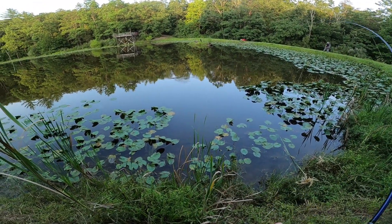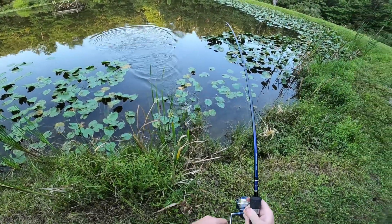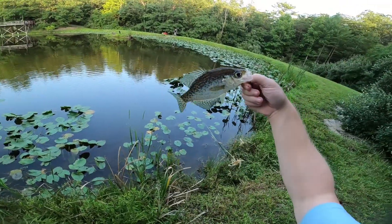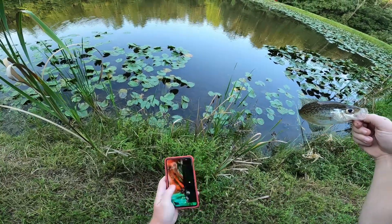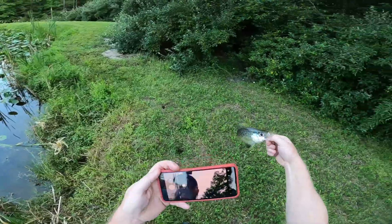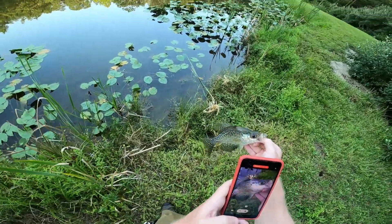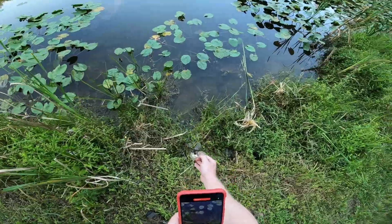Yeah, that's something — what do we got here? Oh it's a crappie! Awesome, what I wanted. There we go, nice little crappie. Let's get a nice picture of this feller. I was trying to catch a crappie tonight on my ultralight and I finally got one. Thankfully the night's about to end but we got him, so we're gonna let him go.